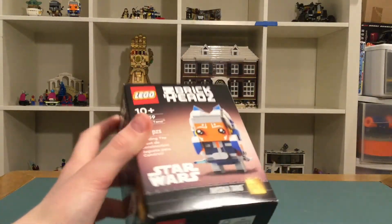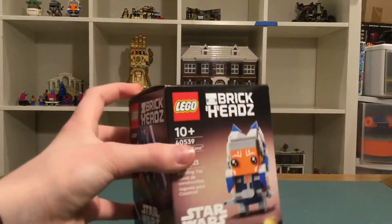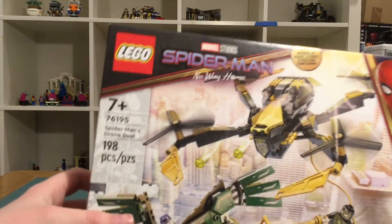I also got the Ahsoka Tano Brickheadz. I had a review of this so you know I have this, but again just one of the things I got. Next we have the Spider-Man No Way Home Spider-Man's Drone Duel.